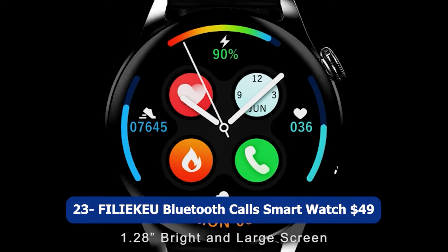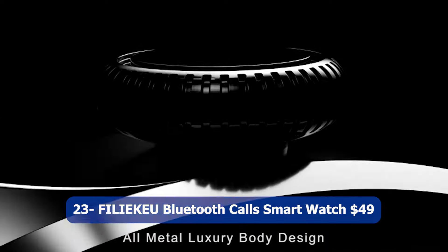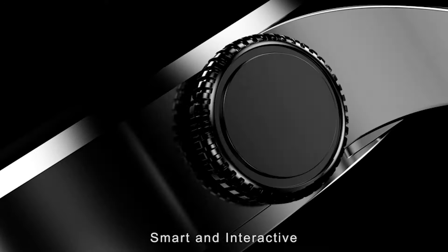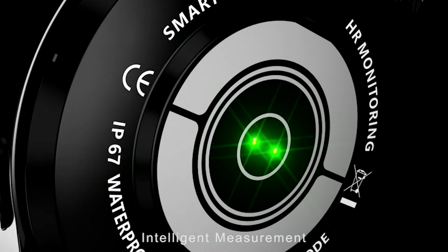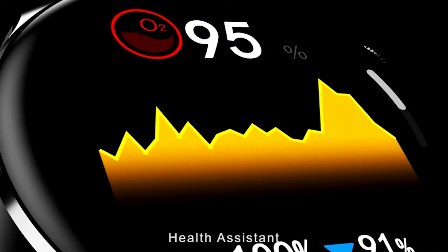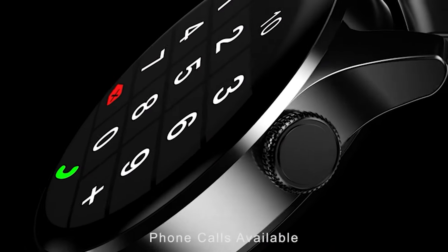Number twenty-three: FILAQ Bluetooth Calls Smartwatch, $49. The FILAQ Bluetooth Calls Smartwatch is a versatile and stylish wearable device suitable for both men and women. This smartwatch offers a range of features to support your health and fitness goals. With its heart rate monitor, sleep tracker, and step counter, it helps you keep track of your daily activity and monitor your overall well-being.